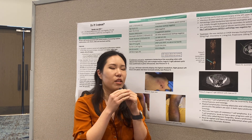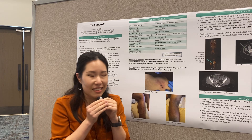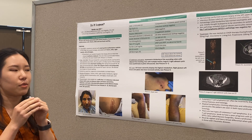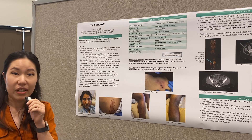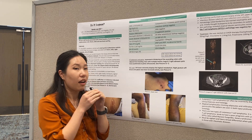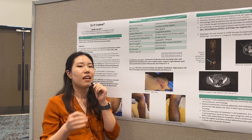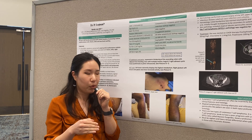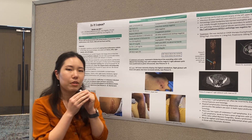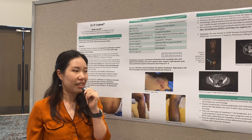She was started on treatment for T-cell lymphoma with CHOP therapy. This case is important because lupus profundus can present similarly to subcutaneous T-cell lymphoma, as they share very similar histology and clinical features. It is critical to run immunohistochemistry on pathology, as gamma-delta T-cell lymphoma has a very aggressive course. We must be vigilant in maintaining a broad differential for patients who present with panniculitis. Thank you.